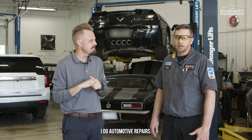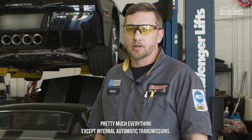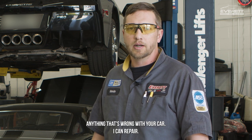I do automotive repairs — pretty much everything except internal automatic transmissions. We do have a gentleman that does that, but past that, bumper to bumper, anything that's wrong with your car, I can repair.